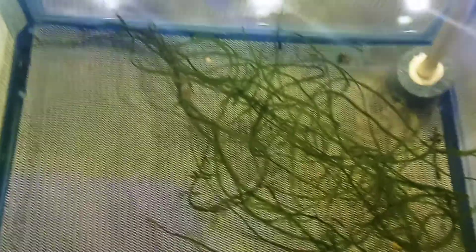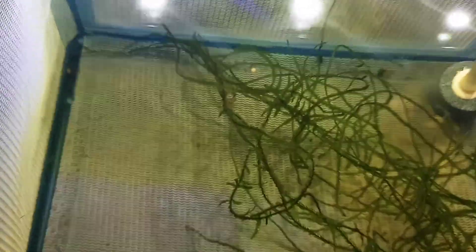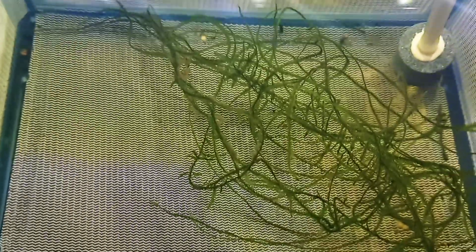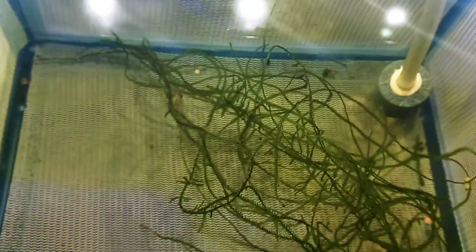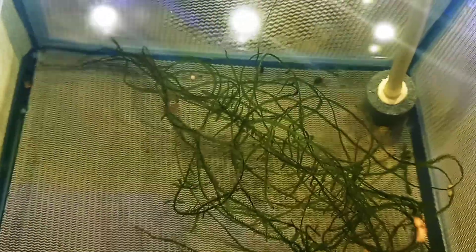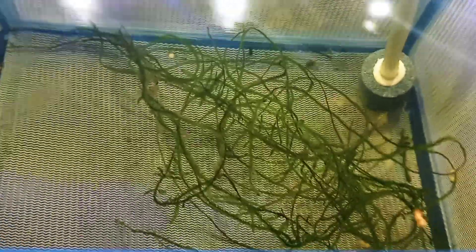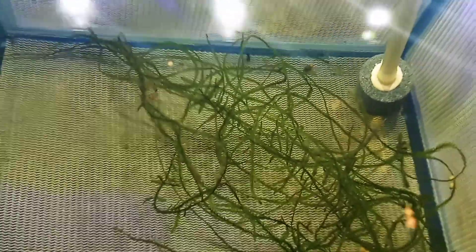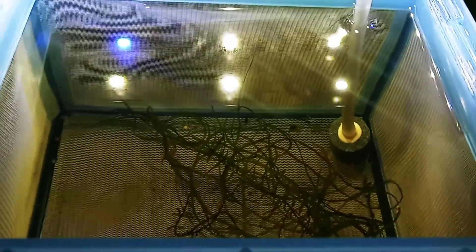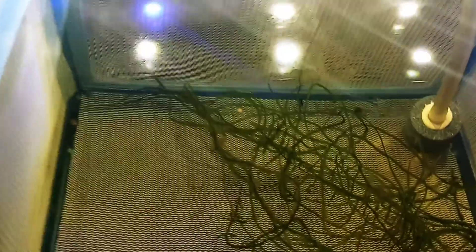Around the time when these hatch, I'll start feeding them Hikari First Bites — it's a powdered fish food. Hopefully I'll get these to grow up, because I haven't had success with it before. I've been able to hatch the other two species of corydoras I mentioned, but I haven't been able to get them to grow up to the point of surviving on their own. Hopefully this time it'll work — I have more eggs this time than any previous time.